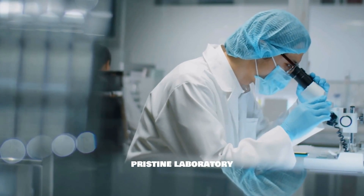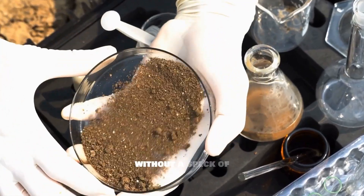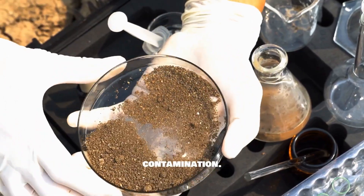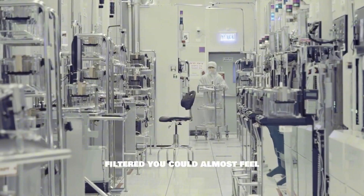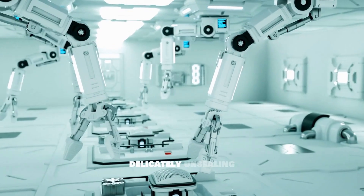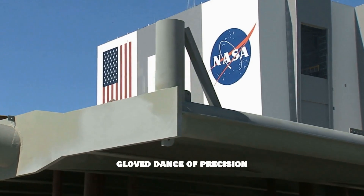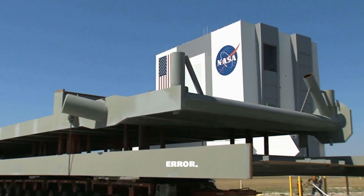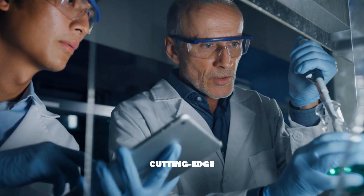A pristine laboratory where the cosmic visitor can be examined without a speck of contamination. Imagine rooms with air so pure and filtered you could almost feel it, robotic arms delicately unsealing samples in a gloved dance of precision that leaves no room for error. Here, scientists will deploy a plethora of cutting-edge techniques.